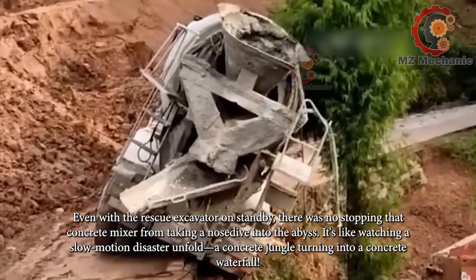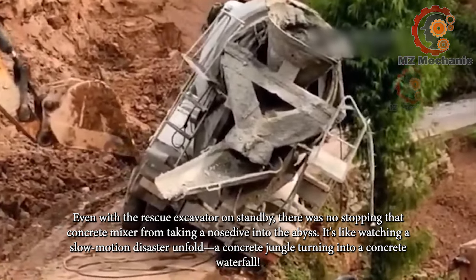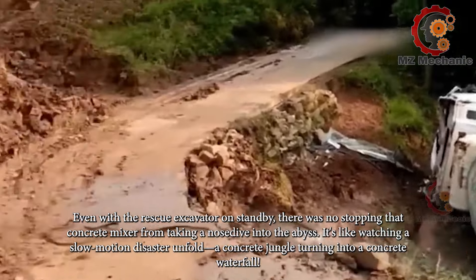Even with the rescue excavator on standby, there was no stopping that concrete mixer from taking a nosedive into the abyss. It's like watching a slow-motion disaster unfold — a concrete jungle turning into a concrete waterfall.